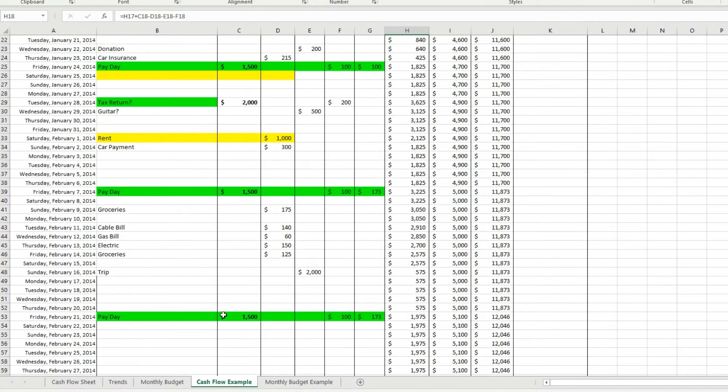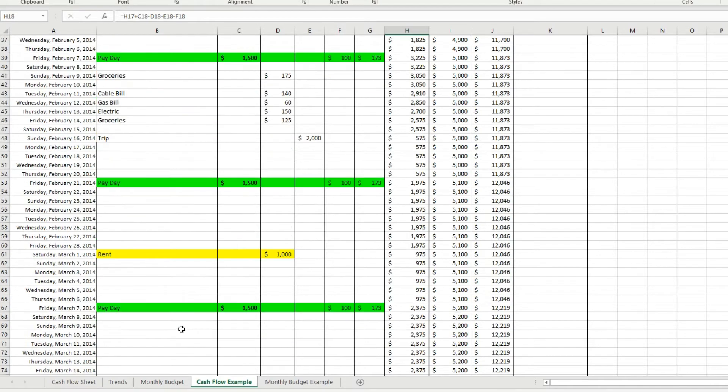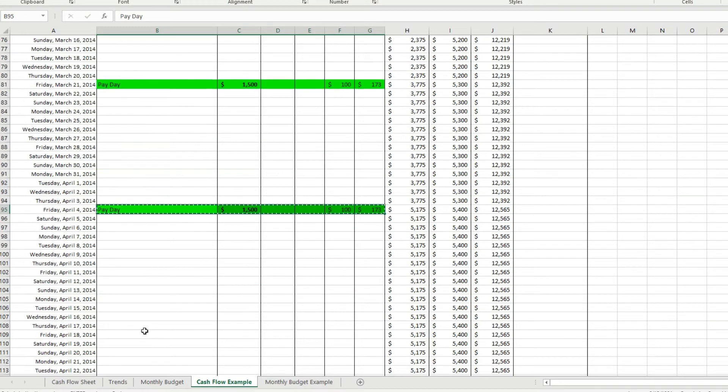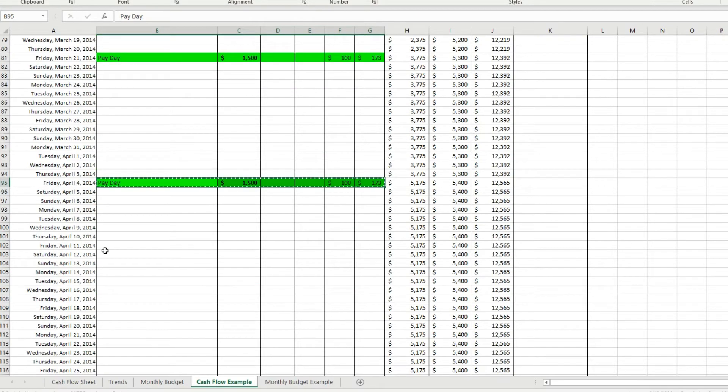Now the good thing is you can say, I'm going to get paid this much every two weeks, and you can just keep putting that in. Just use control copy on these sheets by the way, because cutting and pasting messes it up.